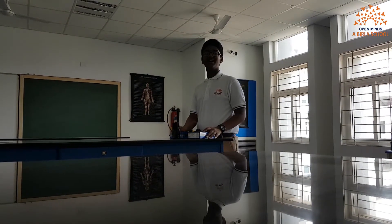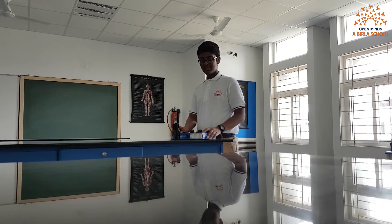Good morning everyone. Today I, Arun Khadari of 8th grade, studying at Open Mind School, am showcasing this project — a science one.